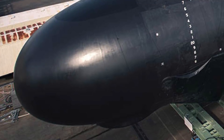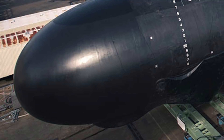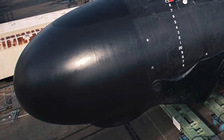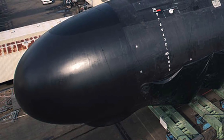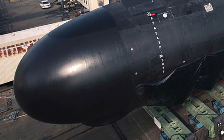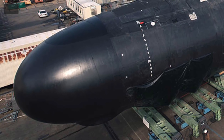USS Delaware SSN 791, the U.S. Navy's newest Virginia-class fast-attack submarine, had successfully completed the initial sea trials. Viewers may note that Delaware was put to water for the first time at the company's Newport News Shipyard on December 17 last year.